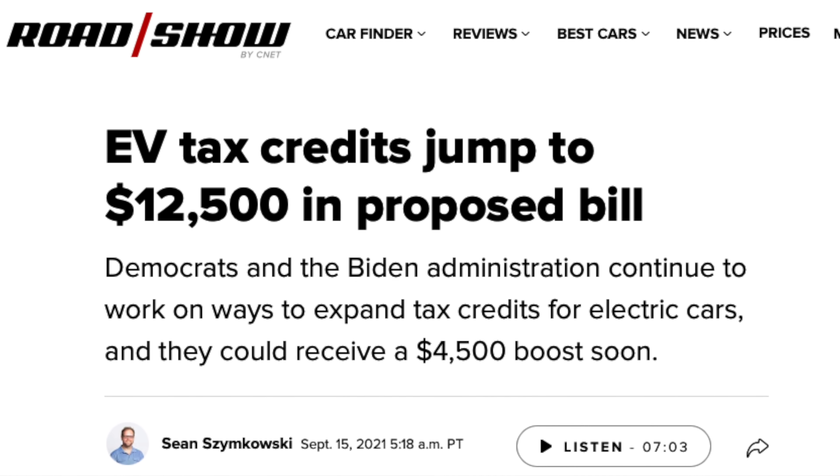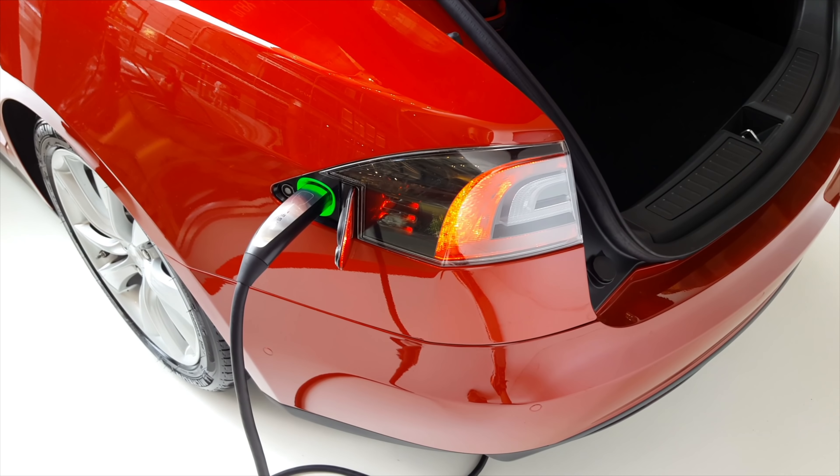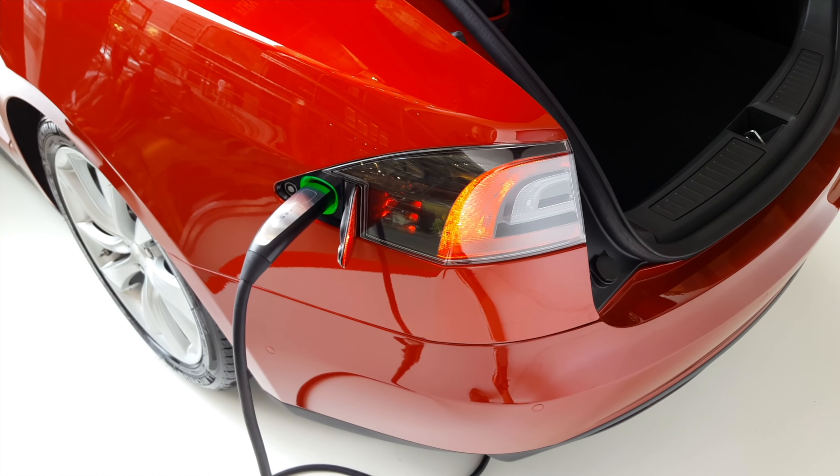These programs change, lose funding, gain funding, and change restrictions all the time, so it's important to do your research for your particular area, since you could save a lot of money on your Tesla purchase — but if you don't research and apply, you'll never get anything. There is even a tax credit for setting up home charging, and this can easily offset the cost of your home charger.